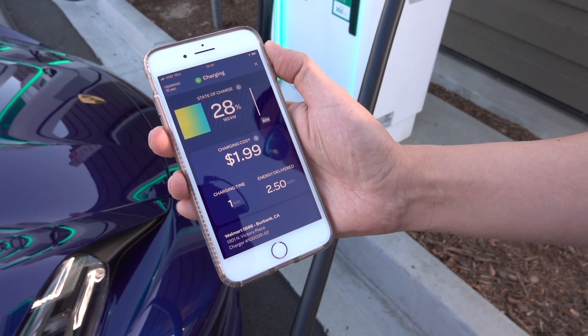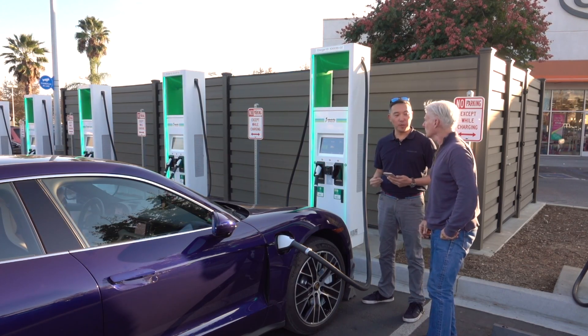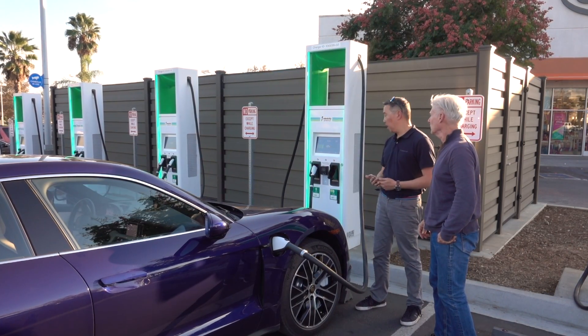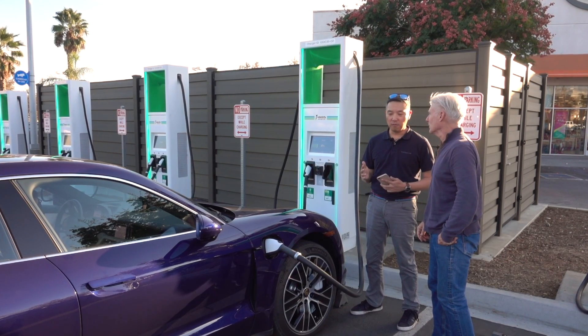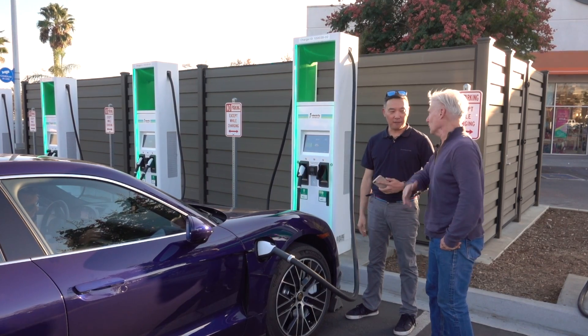When you buy a Taycan, you get free electricity. With Electrify America, you get three years of 30-minute sessions. You only need about 20 to 25 minutes of that. The 30-minute limit was very strategic — it's not a hindrance at all; it's to get people out of the chargers.